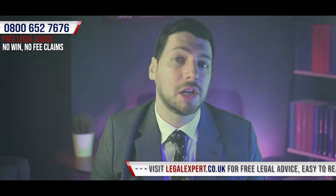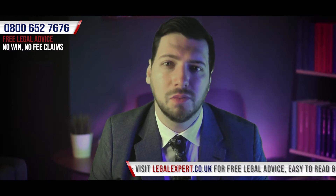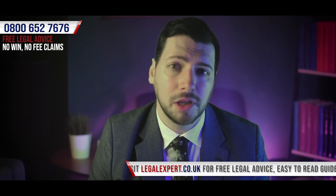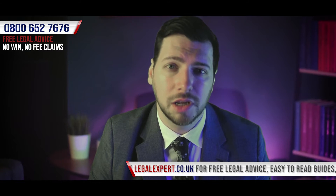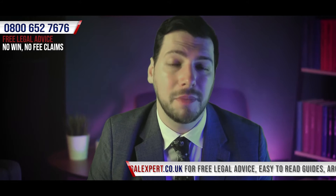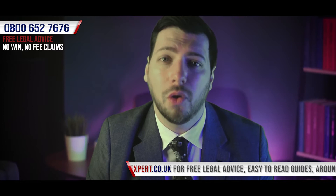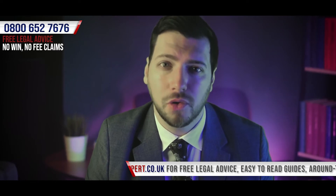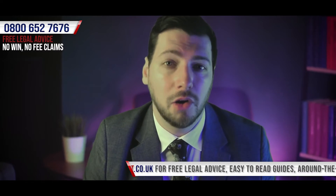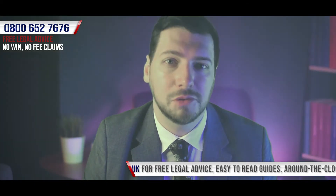When it comes to looking at the procedure for bringing a pavement slip, trip, and fall personal injury claim, it's important to establish that there isn't one definitive method to guarantee your claim will be successful. Depending on the circumstances, some of the steps we're about to go over may not be necessary, or there may be additional steps required to bring a successful claim.